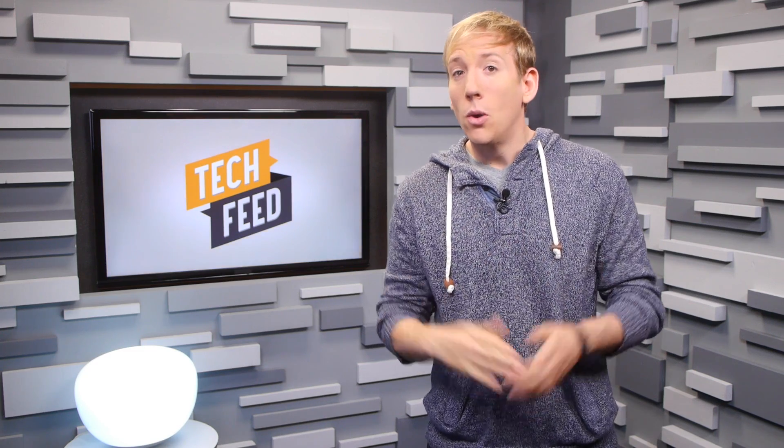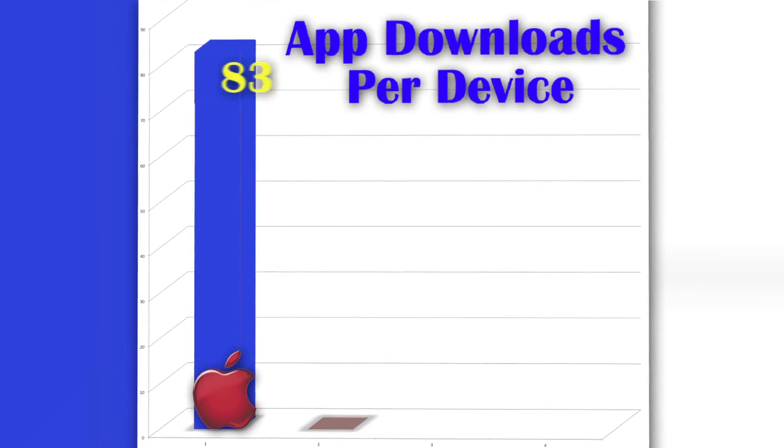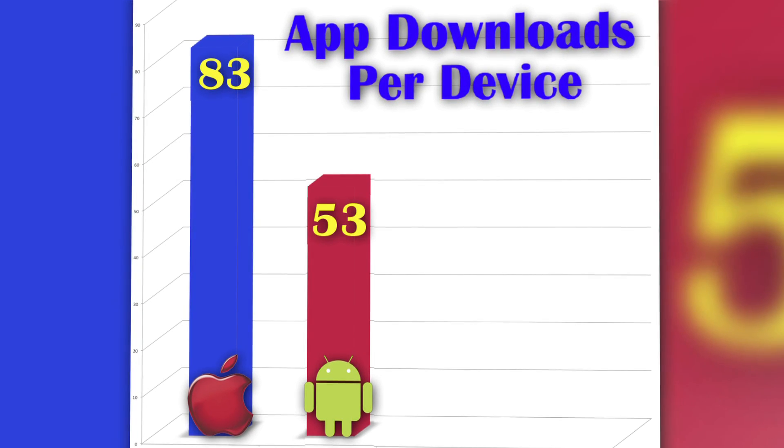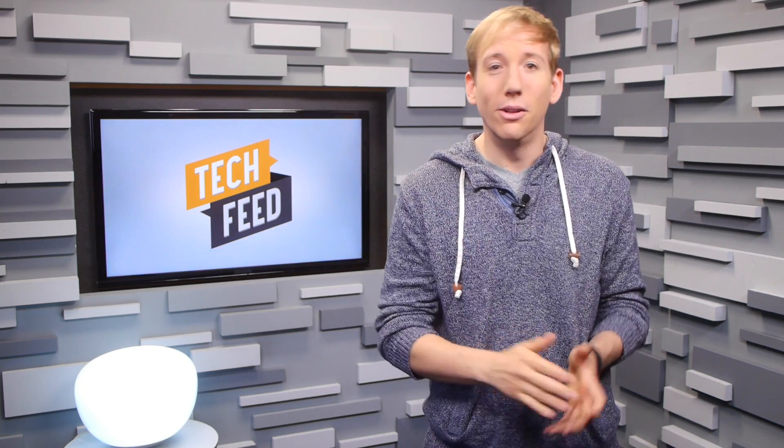But there is a bit of a silver lining. When you break down app downloads per device, iOS users are averaging about 83, while Android users only have about 53. So while Android will generate more downloads per month based on its install base, iOS users are still downloading more.